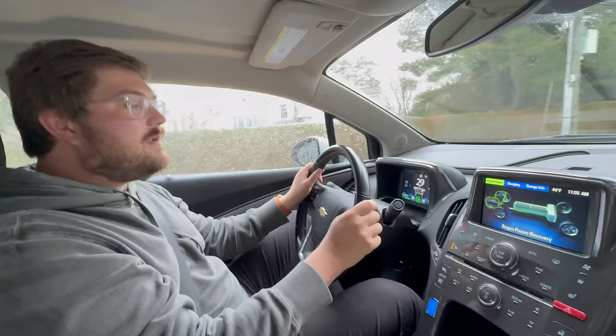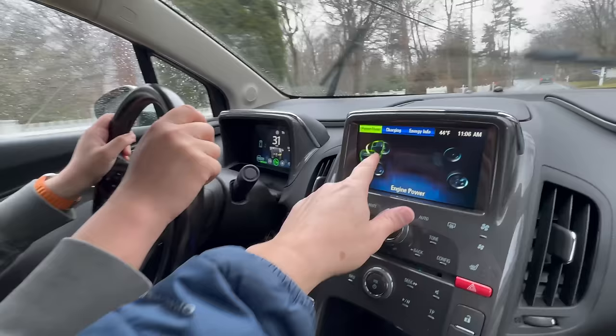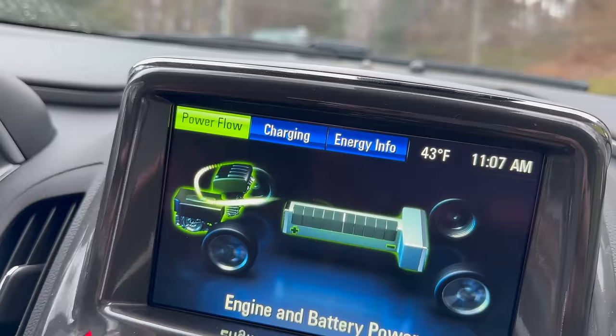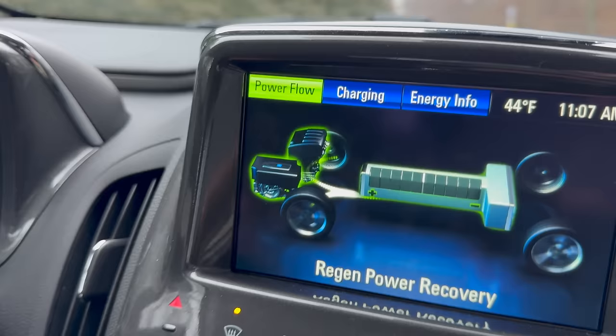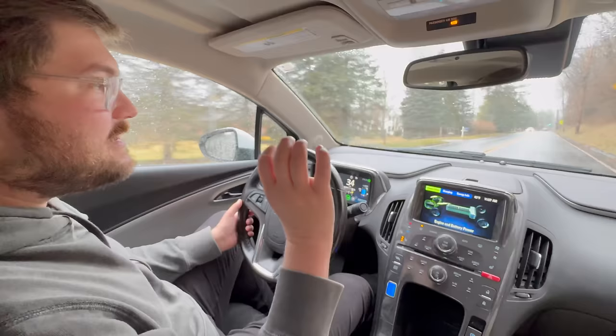We're just cruising, and the combustion engine is going into the Voltec system. The gas engine is putting energy into the Voltec, and then it's putting it either into the battery or directly to the wheels. When you come off throttle, it goes to regen. So when it's just trying to keep the battery at zero miles, the engine can actually directly power the wheels through the electric motor.